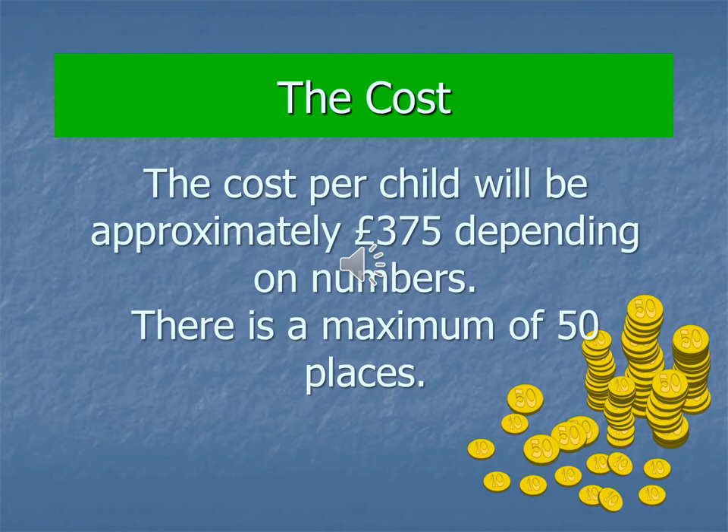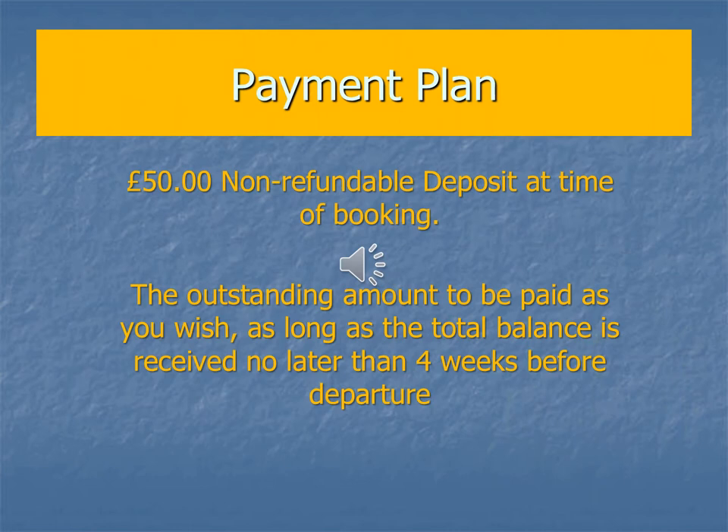I've estimated the cost at approximately £375 per child depending on numbers. There is a maximum of 50 places and that is the most it's going to be — it's very likely the price will be lower than that. The non-refundable deposit is £50. Obviously, if the trip does not happen because of Covid or lockdown restrictions, all money will be refunded — that's what happened last year when lockdown occurred and we refunded all money to parents. The deposit is only non-refundable if you change your mind.